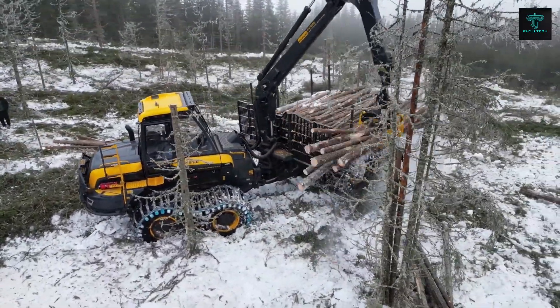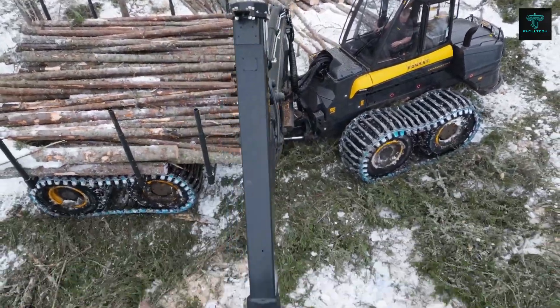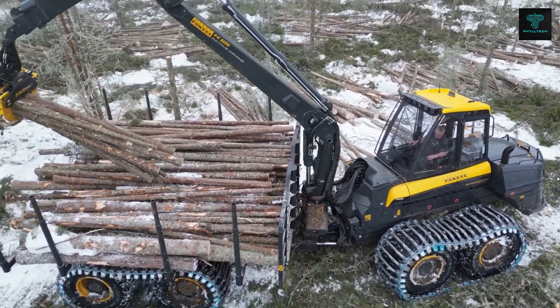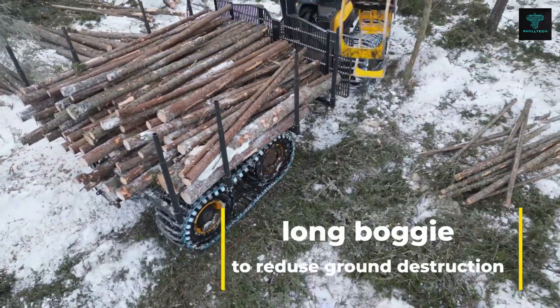The CVT transmission maximises fuel efficiency while maintaining fast crane speeds and top performance. The Mammoth's spacious cabin ensures operator comfort during long shifts, while its durable construction guarantees that it can withstand even the harshest environments.